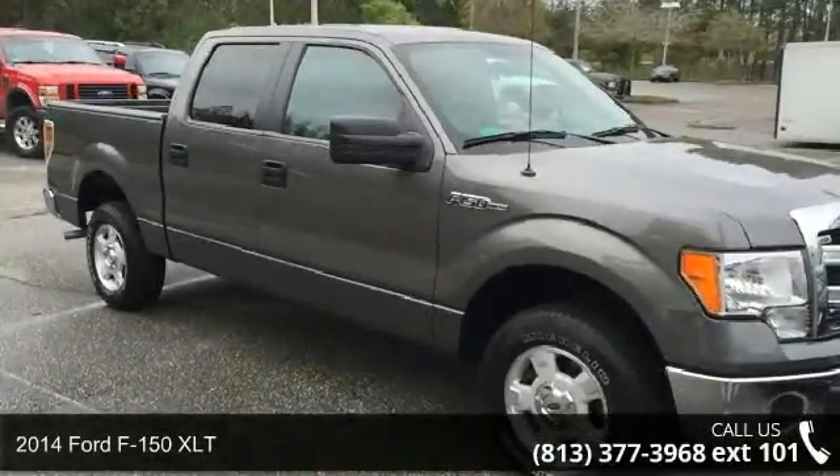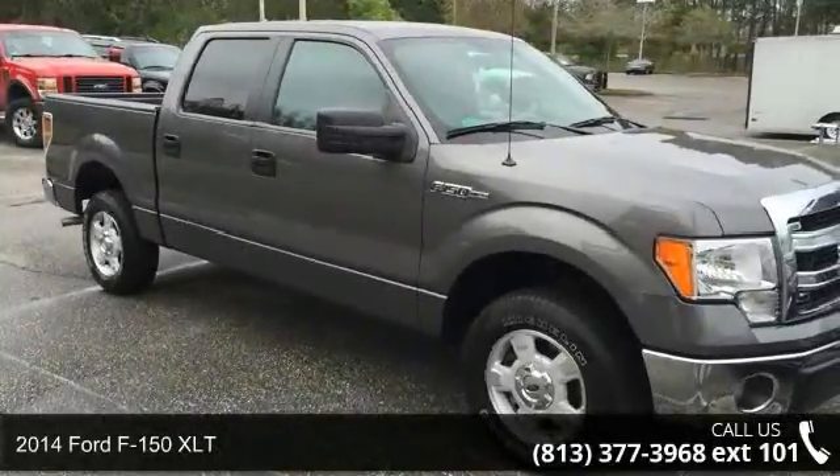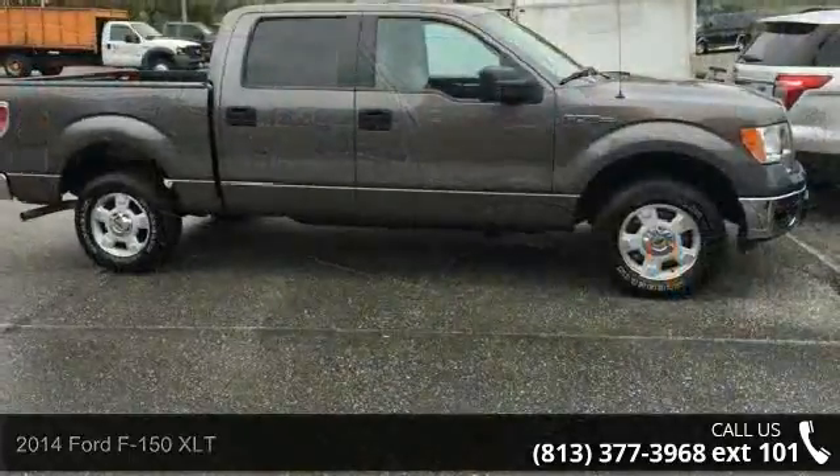Arrive in style with this 2014 Ford F-150 XLT. This may be the set of wheels you've been looking for.